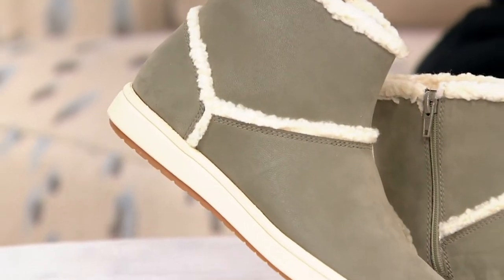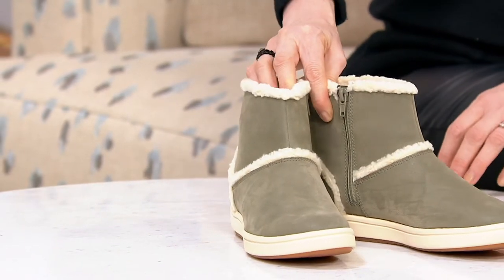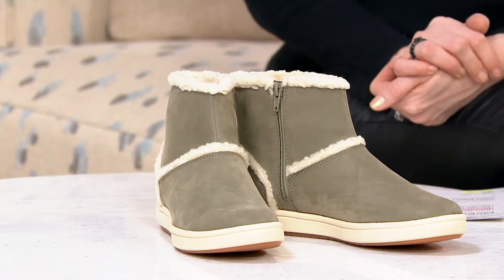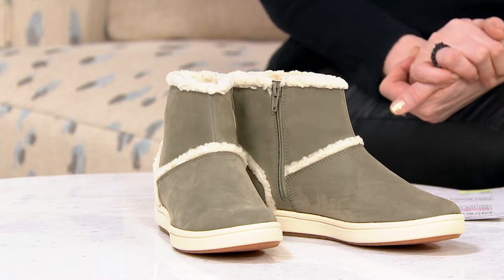I'm so excited about these little faux fur ankle boots. They're adorable. The clearance sale price is insanely great. We have such a range of sizes, medium and wide widths, whole and half sizes. Just going to say 50% off — it's actually more than 50% off.